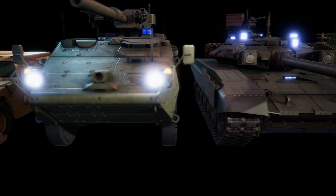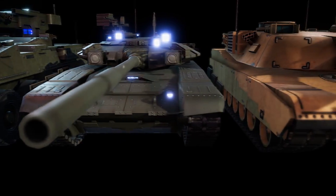Hey everyone, just wanted to let you know that we have a new pack up on DevAssets. It's called Military Vehicles. It's made by two super cool guys, Vincent and Raj.